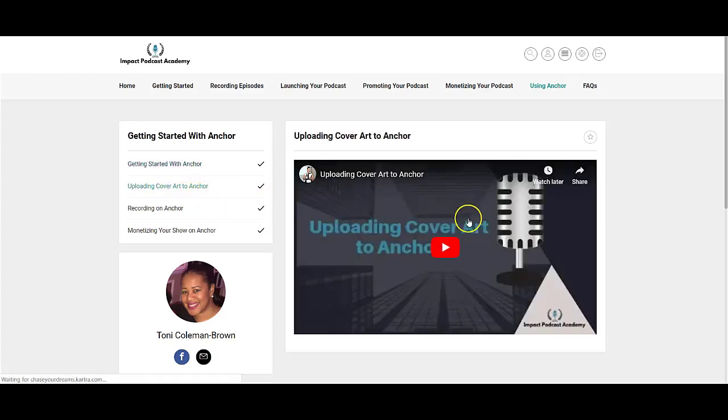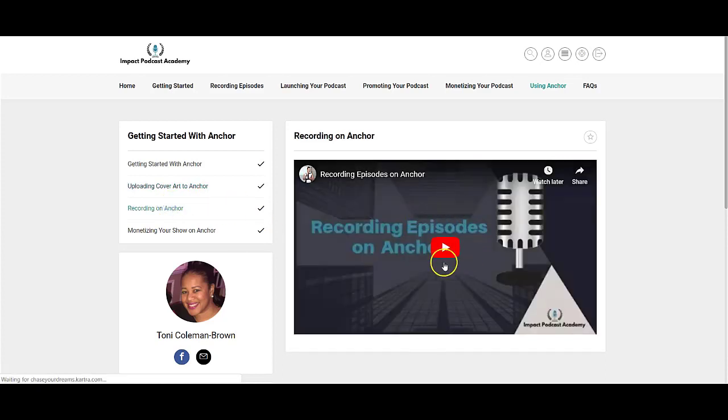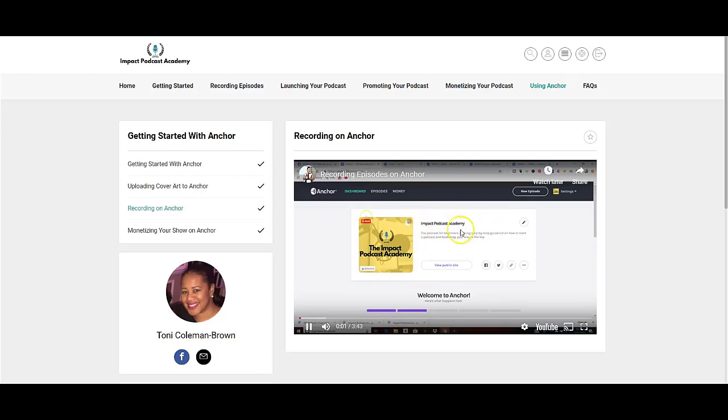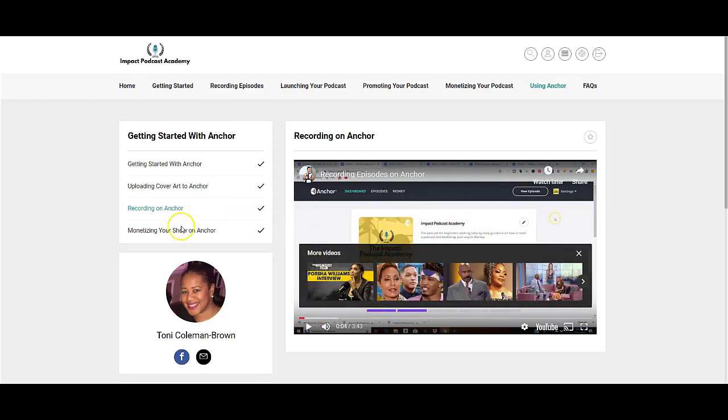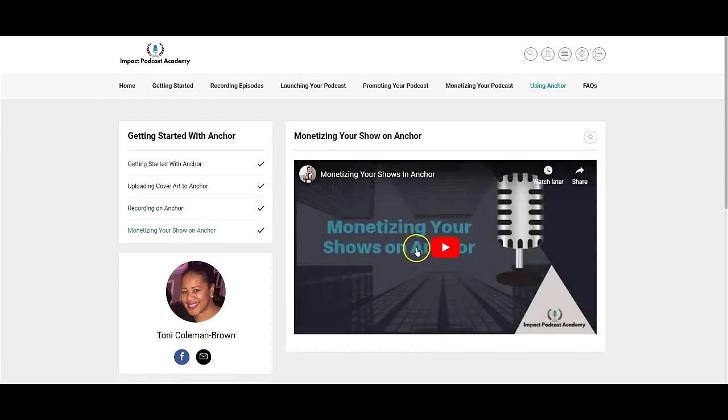In this section, I teach you how to load your podcast episodes up on Anchor, which is free. You'll see in this particular video how some of the guided videos actually work. I'll show you step by step how to upload your artwork, how to create an account, how to record on Anchor, as well as how to monetize on Anchor.